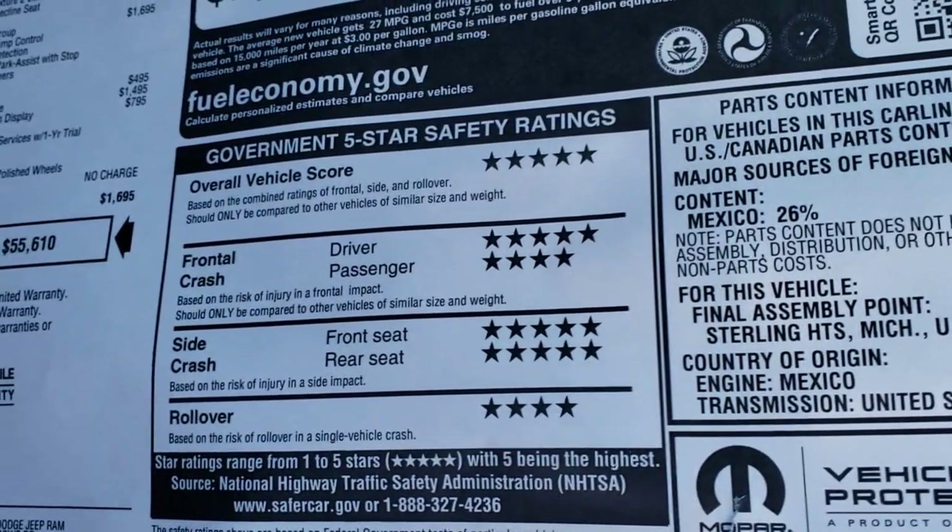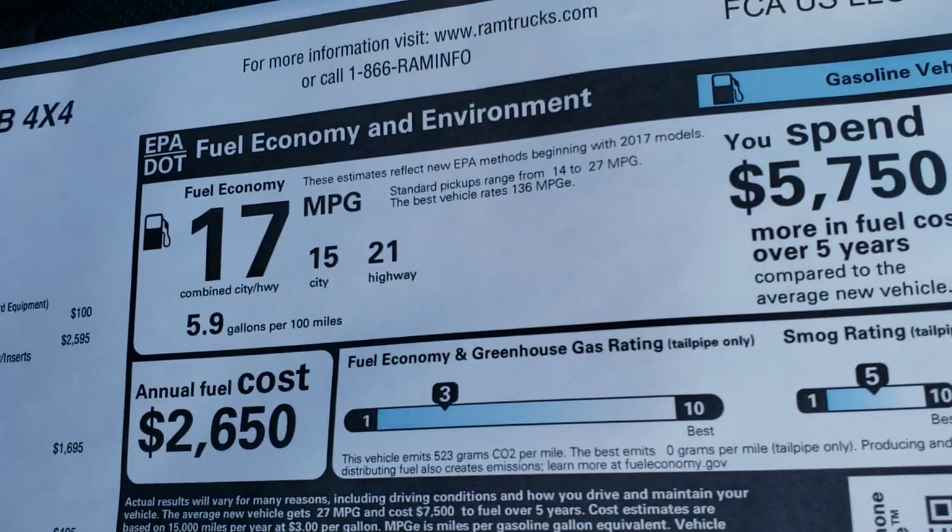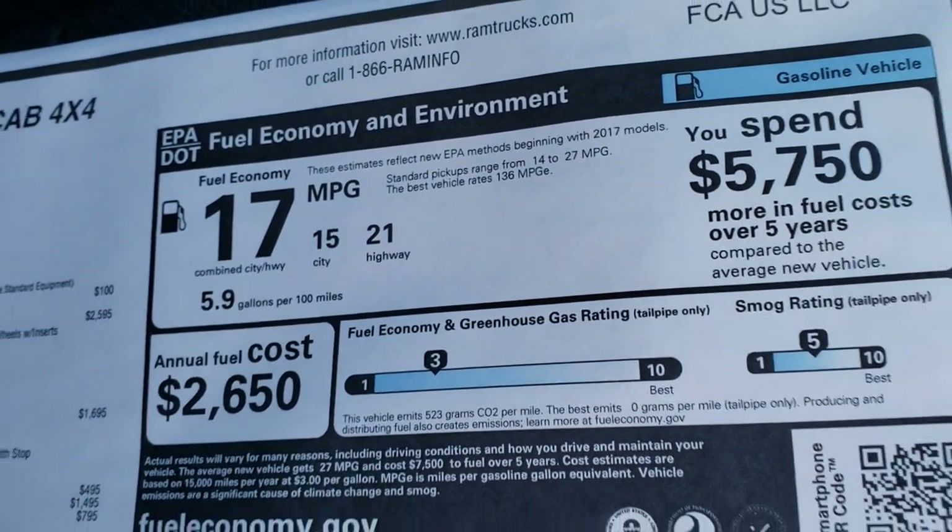Look at those safety ratings — 5 and 4 stars up and down the board, a very safe vehicle. Fuel economy is 21 highway, 15 city, for an average of 17.